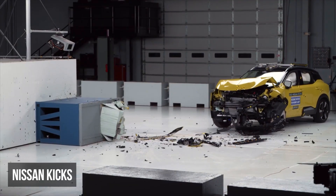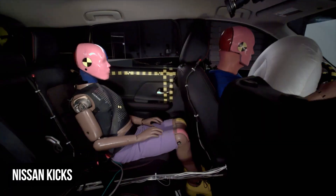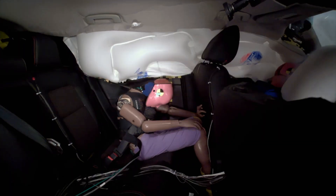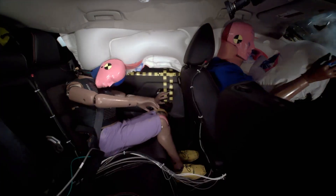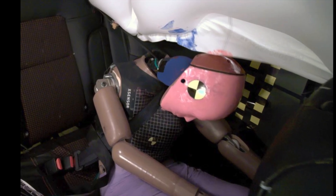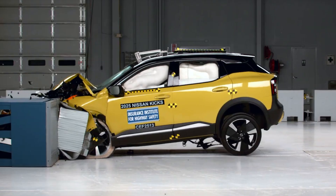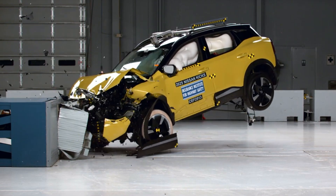The Nissan Kicks received a poor rating in the moderate overlap scenario. The seatbelts allowed the rear dummy to get too close to the front seat and also failed to stay properly positioned. The shoulder belt shifted too high towards the dummy's neck, and the lap belt slid from the pelvis to the abdomen. This dummy experienced a moderate risk of injuries to the head or neck and chest.